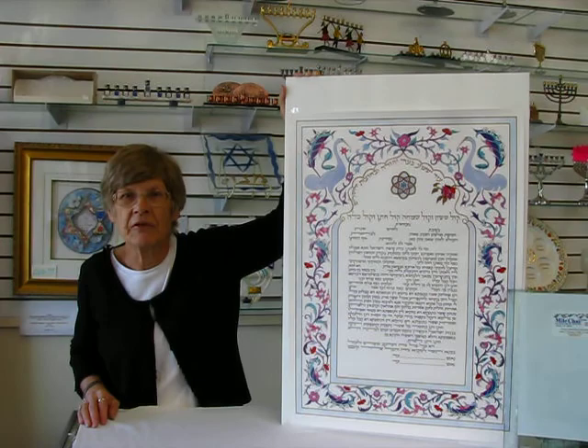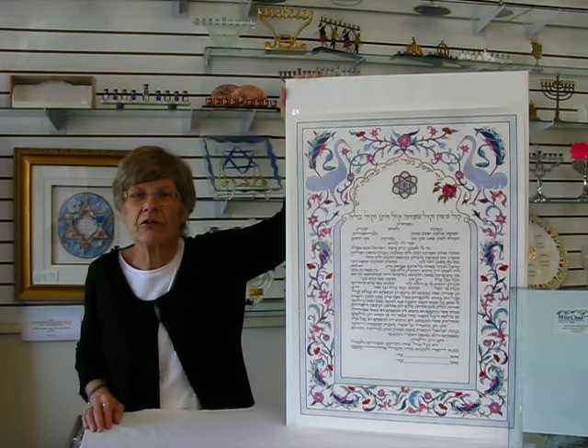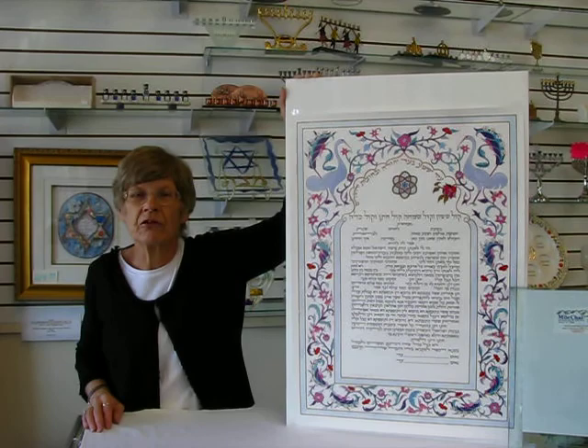And of course, there are the requisite spaces in there to add names and dates on the ketubah. This document is available at Aaron's Jewish Books and Judaica in the city of Denver, or you can check our drop-down menu below for ordering information. Thank you.